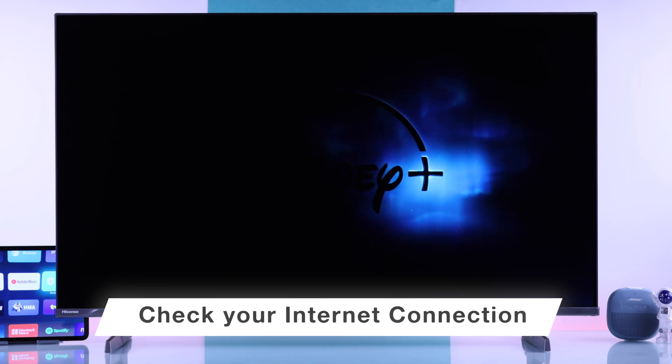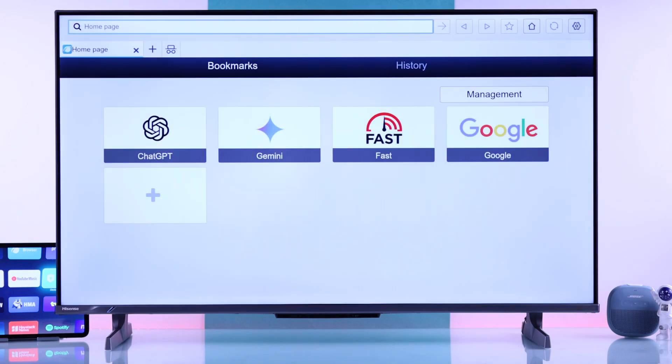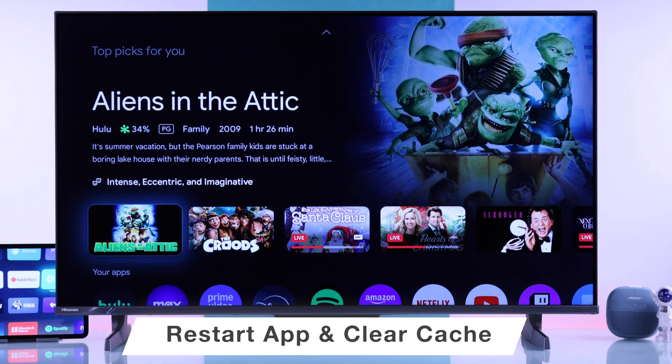First, start by making sure that the internet is working properly. You can just open up your TV's browser and then run a speed test. If your internet is fine but some apps are not working, then the next step will be clearing the cache and restarting the apps that are causing trouble.